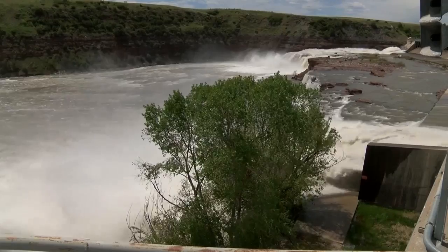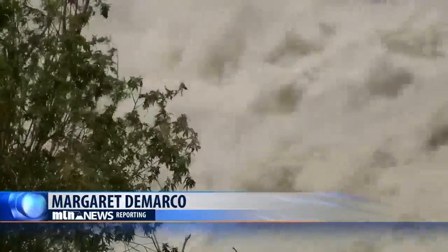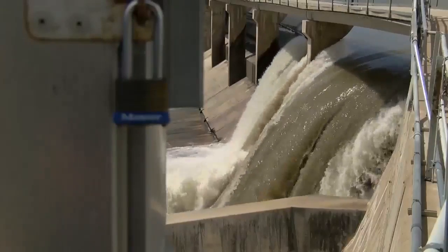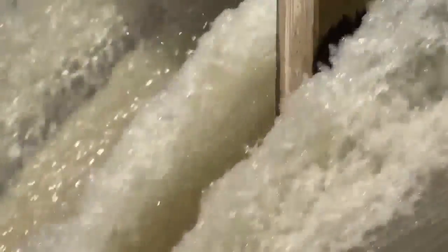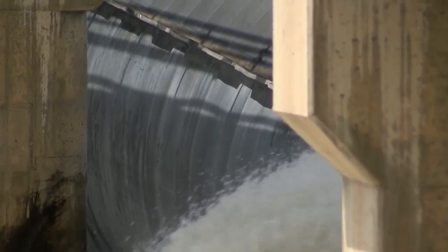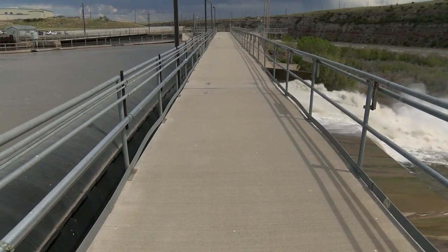Klotfelter says this year's significant runoff started a little later due to the high snow impact and cooler weather. But only so much water can go through the plant at any given time. Here at Rainbow, that's 8,000 cubic feet per second. For every cubic foot above 8,000, we have to pass it through or over the dam.